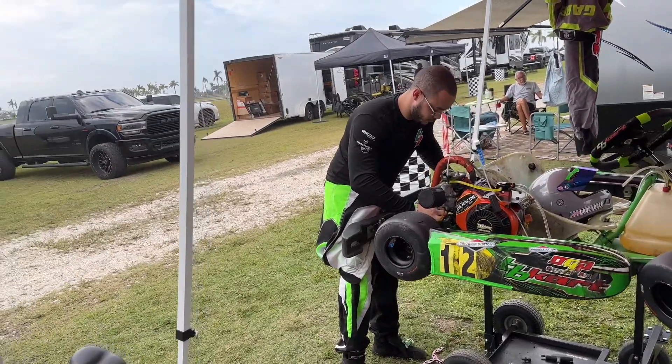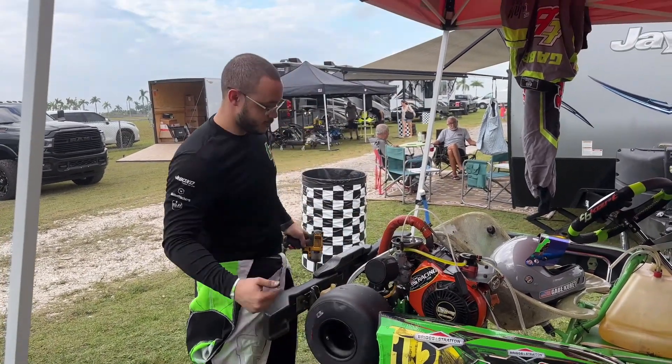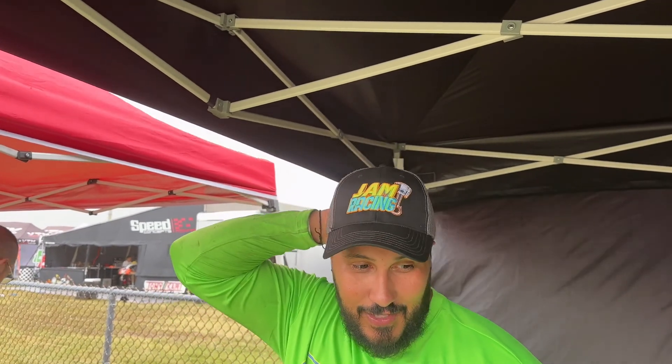We've been practicing all day. Gabe's working on his own kart — doing his first gear change. I didn't like that last change I did. I dropped the second and I usually run the kart without caster. This is the first time I took all the caster back out, like I prefer, and the kart just fell flat on its face.